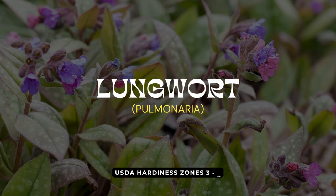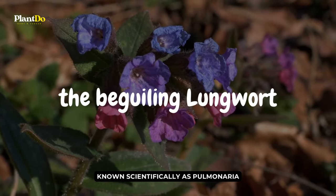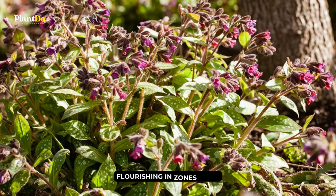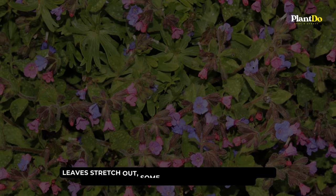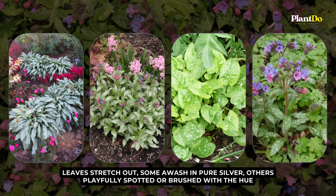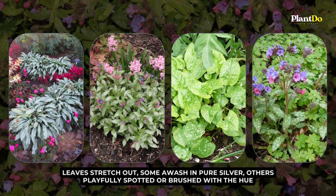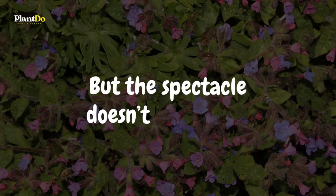Venture deeper into our shade-loving botanical journey, and you'll encounter the beguiling lungwort, known scientifically as Pulmonaria. Flourishing in zones 3 to 8, its signature is the luminous silver foliage. Leaves stretch out, some awash in pure silver, others playfully spotted or brushed with the hue. Nature's artistry is evident in every leaf.